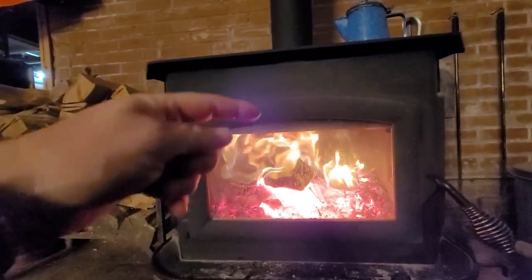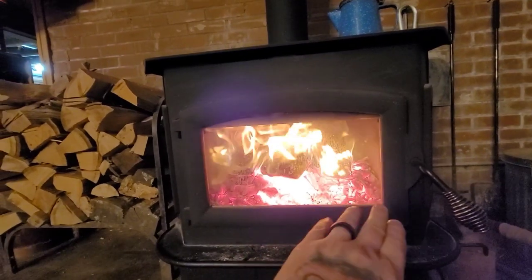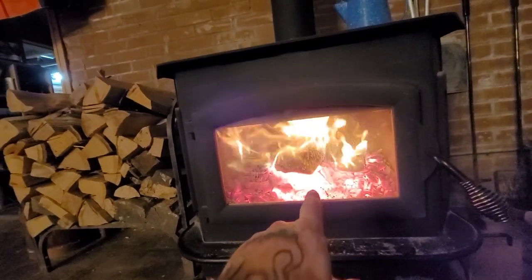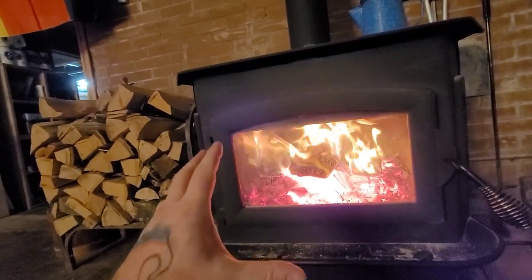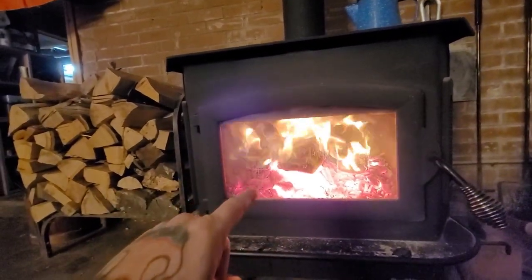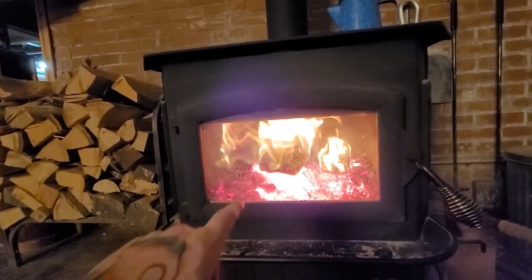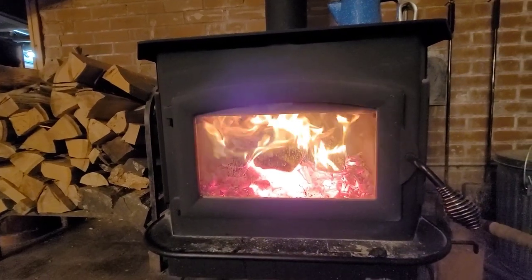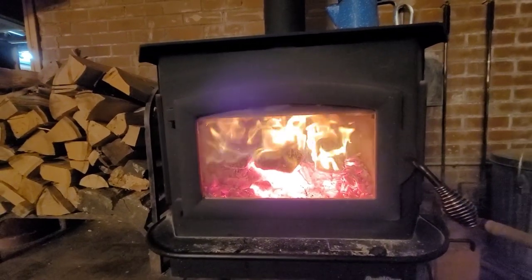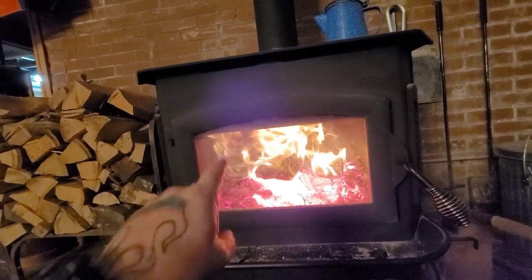The airflow comes in the front and we have a really nice good bed of coals — look how high that is. That's a really good bed of coals, and this is the key to running these stoves or any stove: a good bed of coals. If you're new to wood burning and you're like, 'it's not lasting throughout the night, it goes out on me,' — bed of coals.